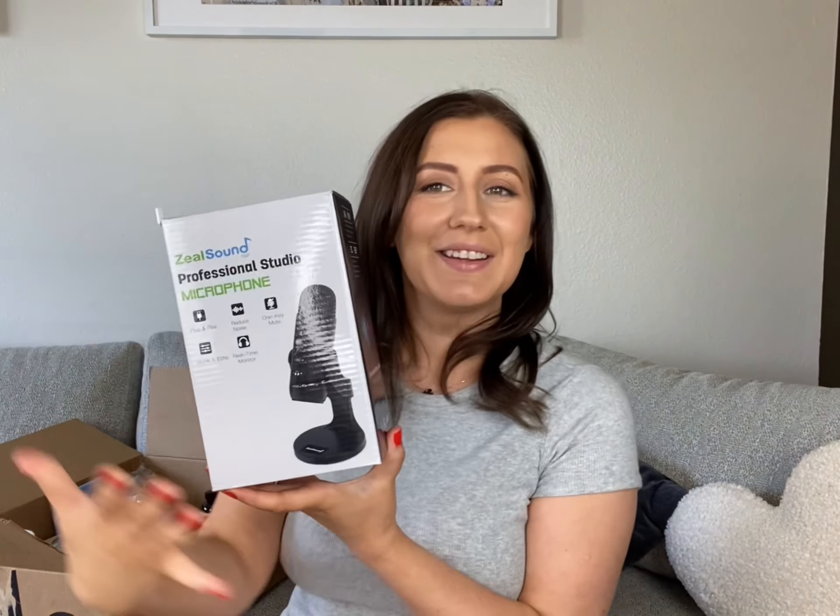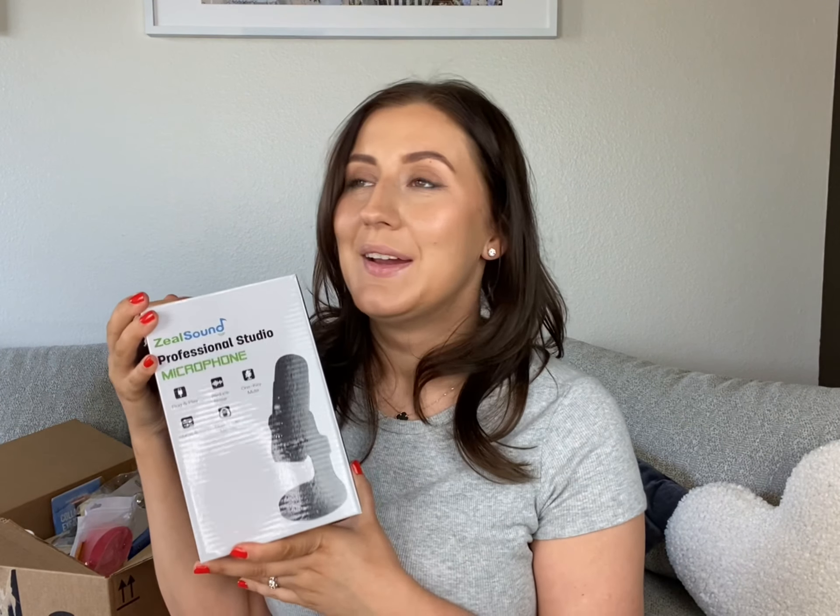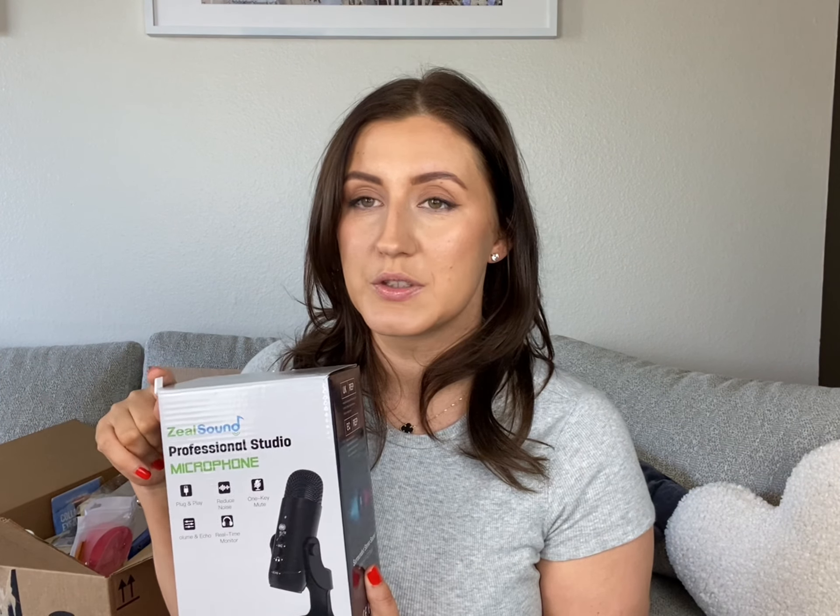Then something for filming — I finally got a mic. I still need to play around with it and figure out how it works, but I'm so happy because I tried a few different microphones before and they were awful. One of them didn't even work at all, so let's hope this one works. Really excited.